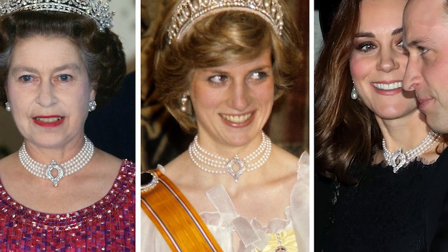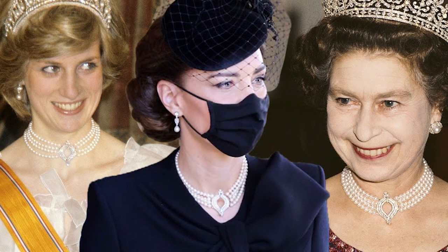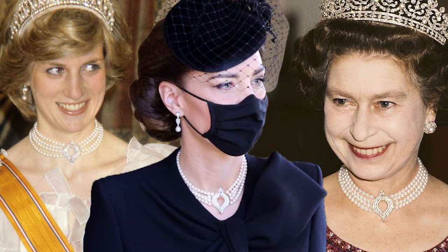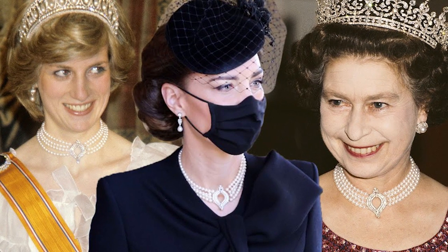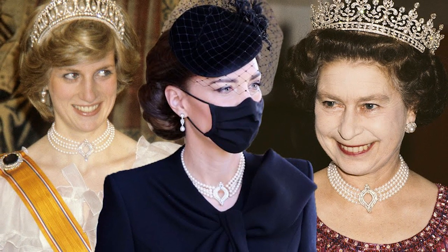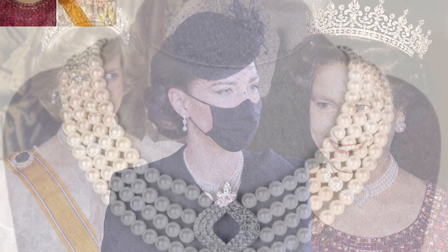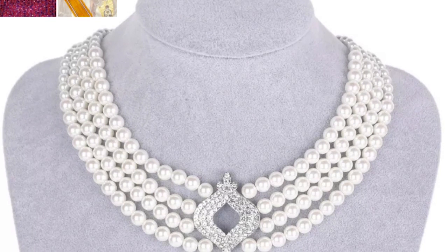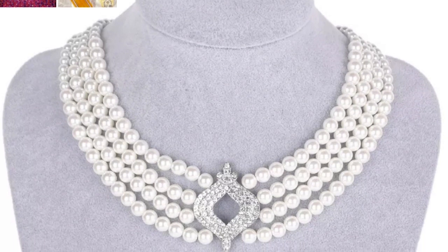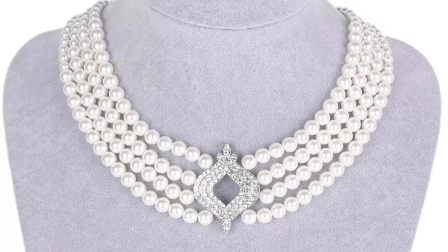The Four-Row Pearl Choker. The four-stranded pearl necklace was created for Queen Elizabeth, and she has since loaned it to Princess Diana and Kate Middleton. It is believed that the Japanese government presented the pearls to Queen Elizabeth as a gift. The piece was made by Garrard and may have been designed with the possibility of adding a fifth strand of pearls at a later time, should the Queen so desire.